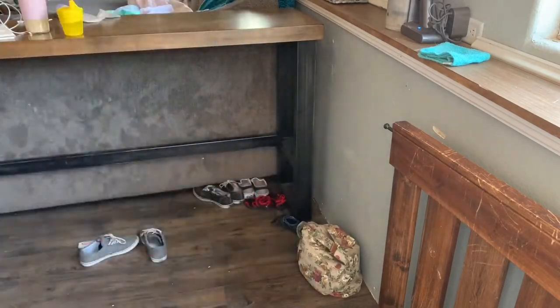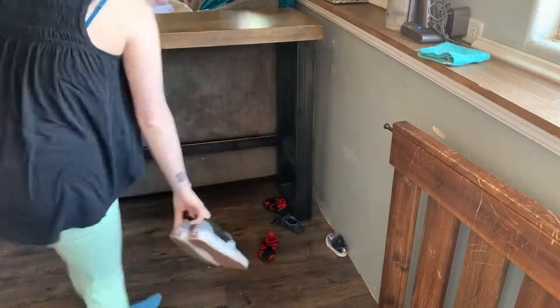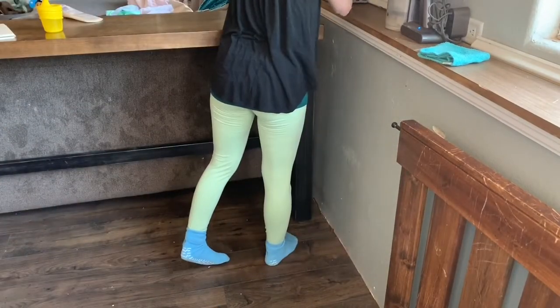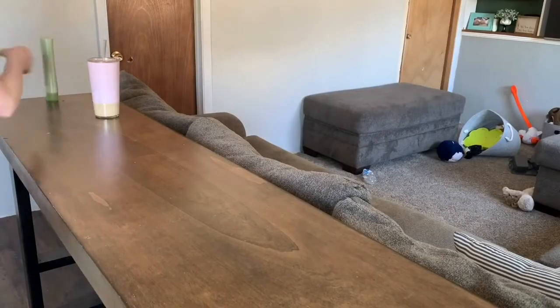We're gonna be doing a deep clean of this bad boy today because it needs it. As always, I start with a quick tidy and make sure I start with a blank canvas, picking up everything that does not belong so that I have room to focus on what needs to be deep cleaned.